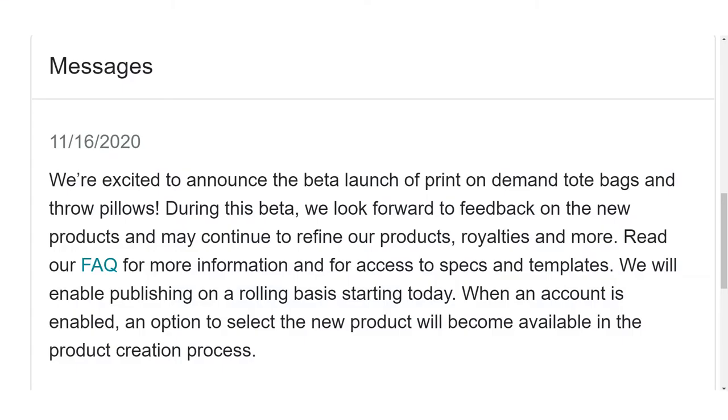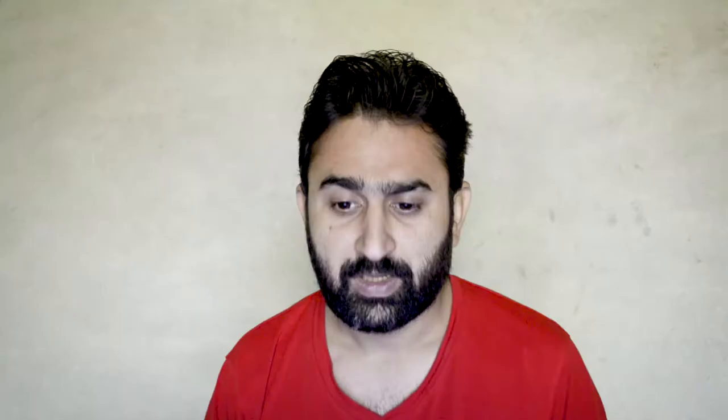Today when I signed into my Merch by Amazon account I saw a message on the dashboard introducing the beta launch of tote bags and throw pillows. As usual whenever they introduce new products they provide different templates and instructions. Not all contributors are going to have access right away — they give access on a rolling basis. Personally I don't have access yet, but let's click on the FAQ button to get more details regarding these two products.